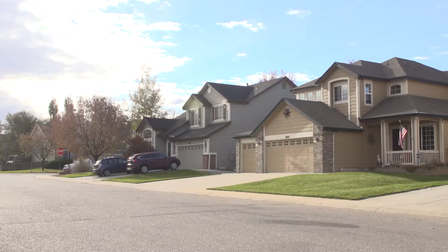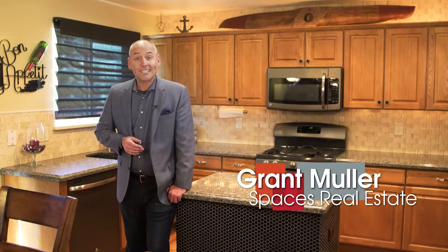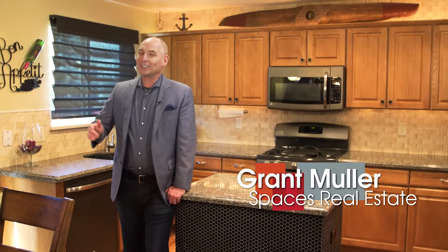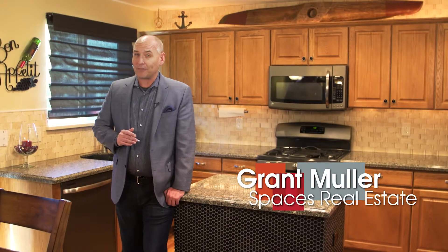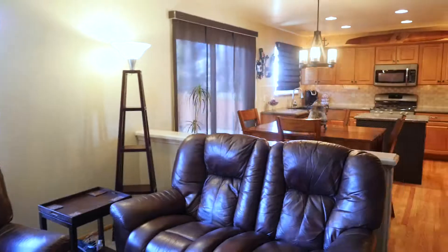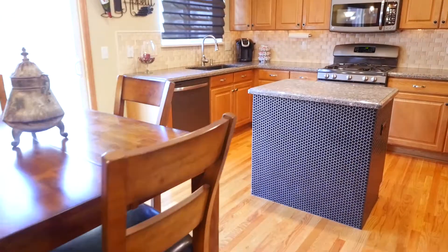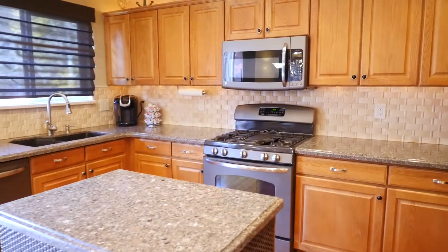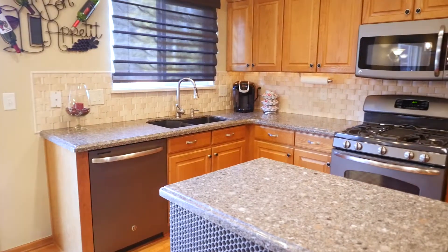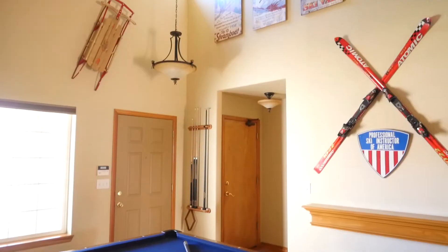Be prepared to compromise on nothing. This well-designed five-bedroom home has all your needs and wants covered top to bottom, starting with a gorgeously remodeled kitchen. The gleaming hardwood floors lead to the great room.